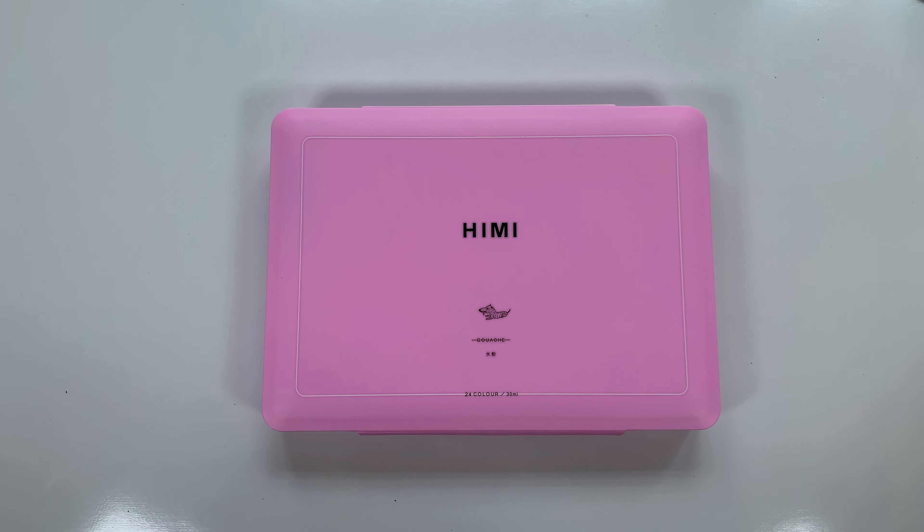Today we are reviewing the Heimi Jelly Gouache set, as requested by a lovely subscriber. I've been using these for some time. The company actually sent this to me and paid me for a post on Instagram a couple months ago, but this video is entirely separate — this has nothing to do with the company. This is just because someone asked for the video and because I like talking about paint, so let's talk about paint.